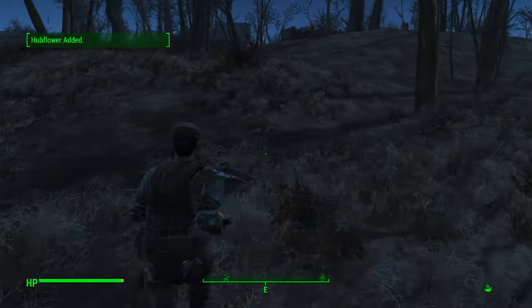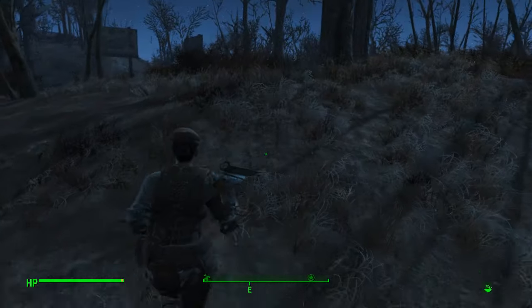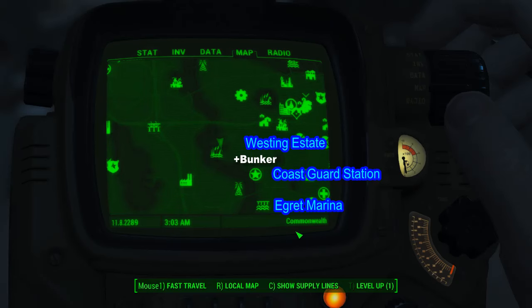Hello and welcome back to my Fallout 4 experience. Today we're down at the Westing estate, heading back towards Ygritte Marina and the Coast Guard station. We're down here because I want to show you this special bunker that I found.